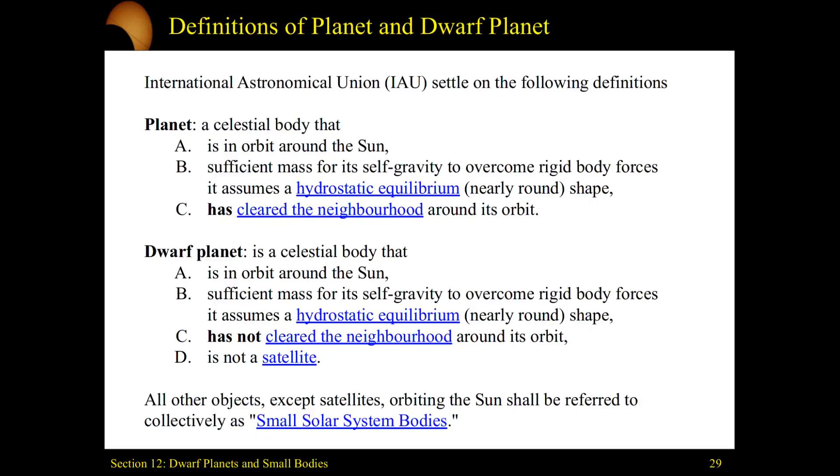Here is the formal definition of the difference between a planet and a dwarf planet. This is agreed upon by the International Astronomical Union — not just a group of astronomers and scientists, but based on input and feedback from the public, because we honestly think that everyone has an invested interest in astronomy and should get a chance to participate in it.